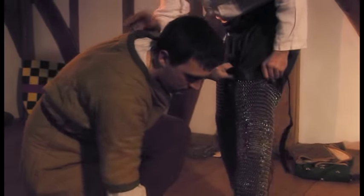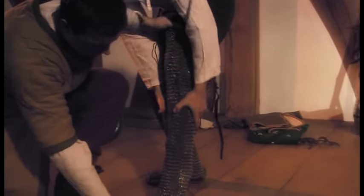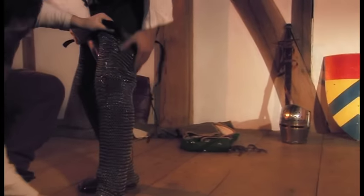These covered his legs from thigh to ankle, and later pairs also extended to cover the foot. Some probably had leather soles so that separate boots were not needed.